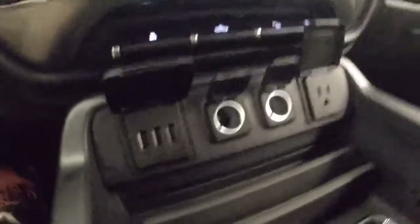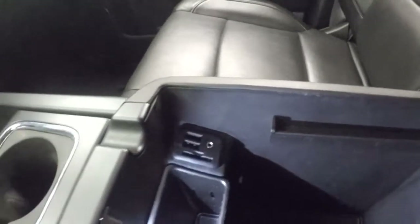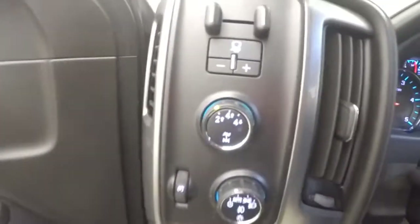There are plenty of extra goodies inside: three Bluetooth ports, two 12-volt outlets, and a regular wall socket, as well as more USB and auxiliary ports and another 12-volt power source. Here's your 4x4 knob and your trailer brake control.